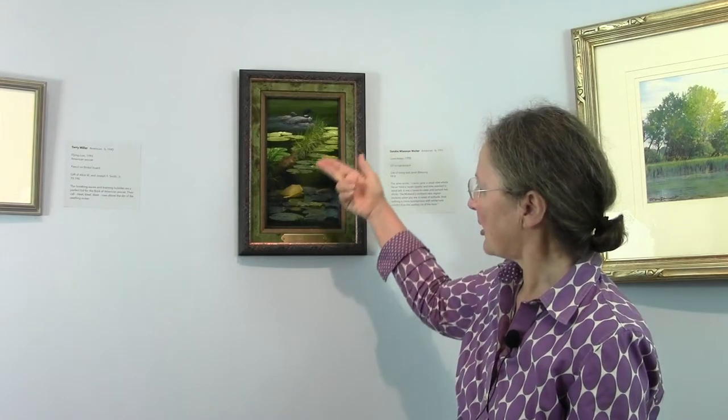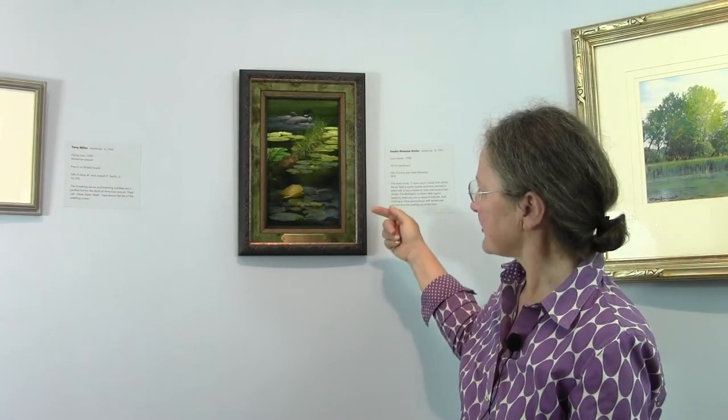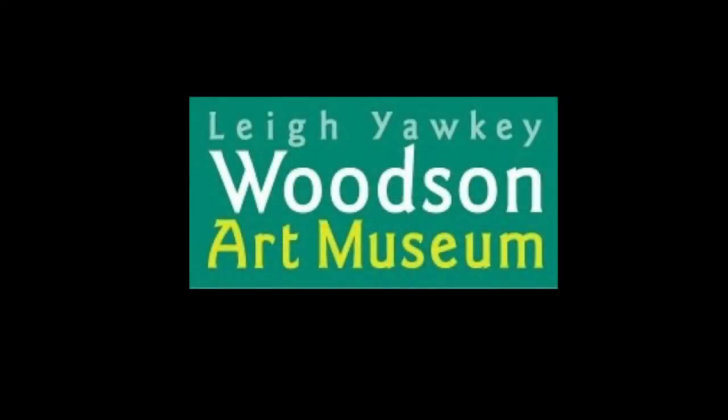The frame around the painting — the colors mimic the painting, drawing you from the log into the browns and the blacks, and then the greens for the lily pads, putting the whole piece together. I hope you enjoyed this painting and the other ones in the show.